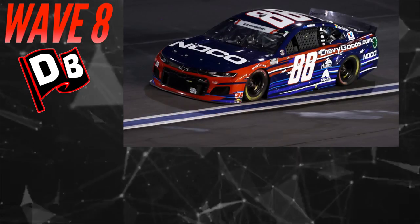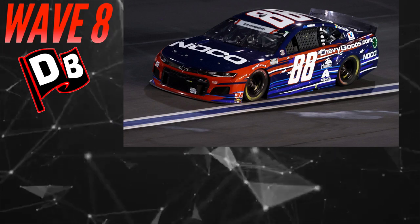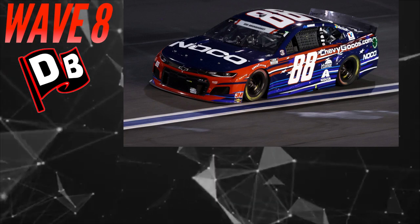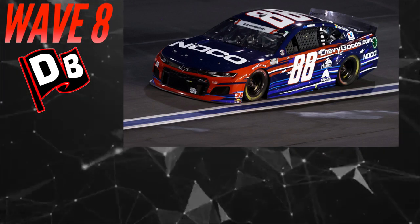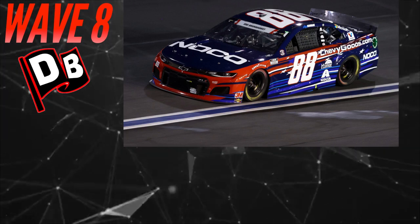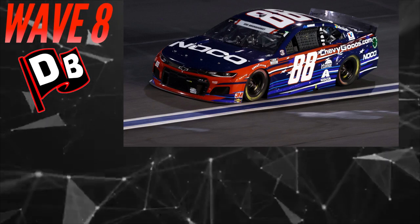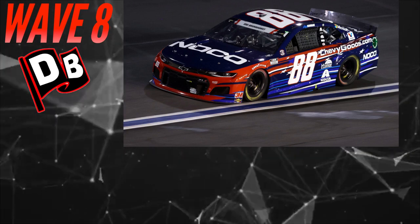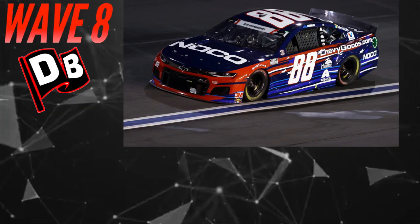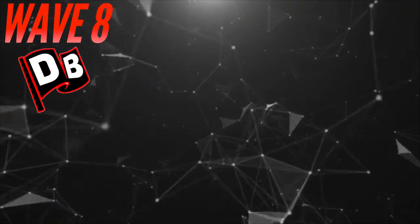Check this out — Alex Bowman's 2020 NOCO Chevrolet, his Coca-Cola 600 car. This thing is absolutely beautiful. It got DMP'd, got canceled, and I had a hunch it was going to get made in the Authentics line. This makes three straight seasons we get the Alex Bowman Coca-Cola 600 car made, which is really cool.